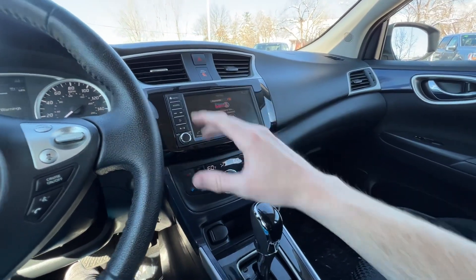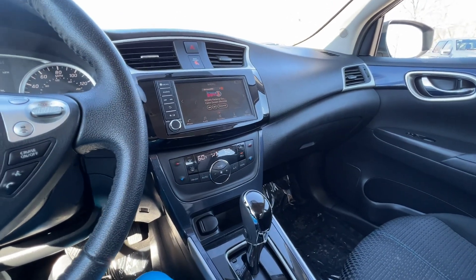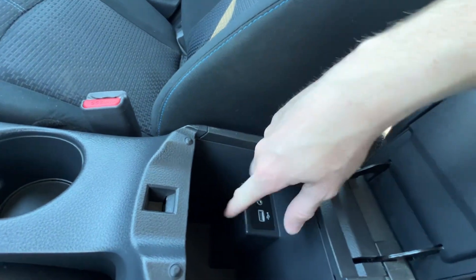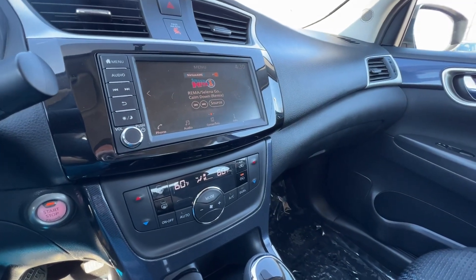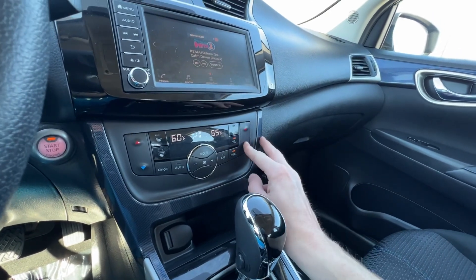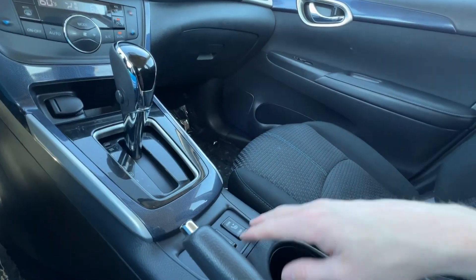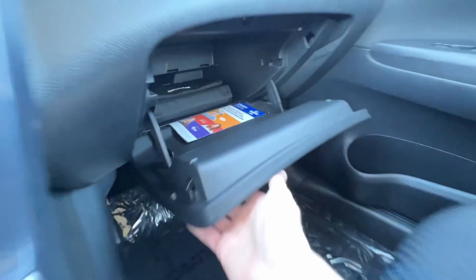Over here you have your center console with all your media options. There is no CD player in this 2019 model, but there is AM, FM, and XM radio. You can do Bluetooth, and there's an aux cord option here in the center console as well as a USB connection. If you plug your phone in, you'll have the phone option which changes to either Apple CarPlay for iPhone or Android Auto for Android. Climate controls include a dual-zone option so you can set the passenger temperature different from the driver's. There's an additional 12-volt charger, the gear shifter, and heated seats up front.